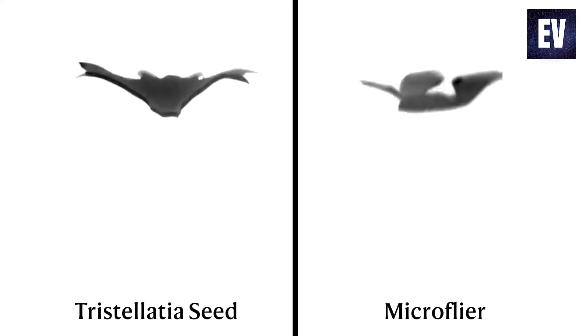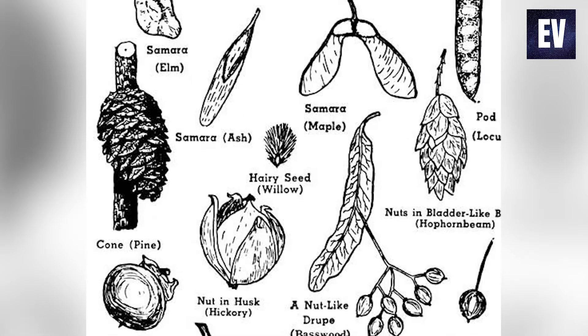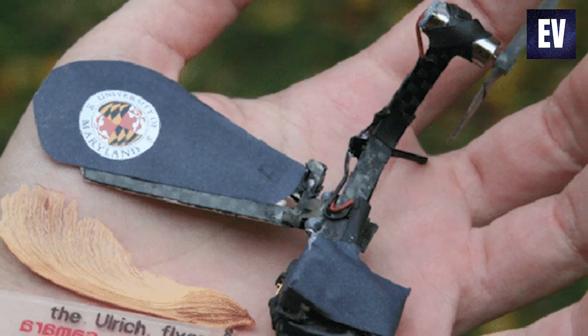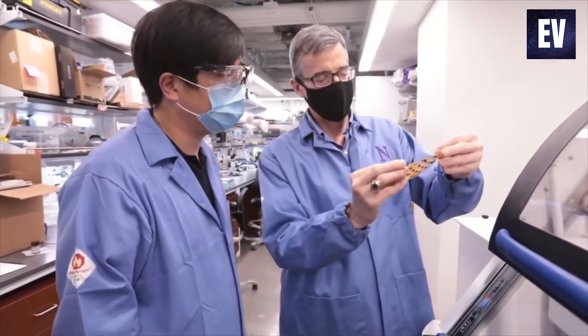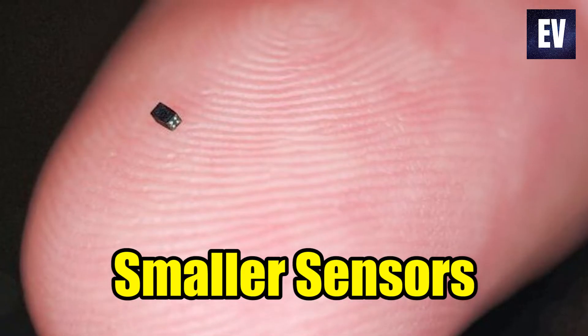Rogers asserted that they believe they have defeated nature, at least in the narrow sense of having been able to construct structures that followed with more consistent trajectories and at sluggish terminal velocities than identical seeds seen from plants or trees. They were also able to construct similar helicopter flying devices on scales significantly smaller than those found in nature. This is important because device shrinking represents the dominant growth path in the electronics industry, with the ability to fabricate ever smaller sensors, radios, batteries, and other components.